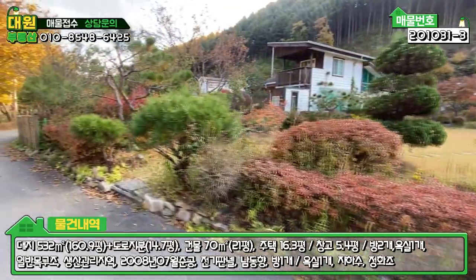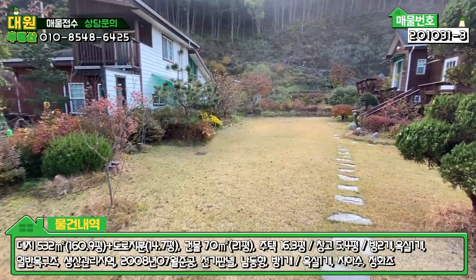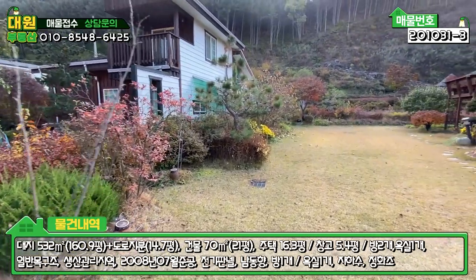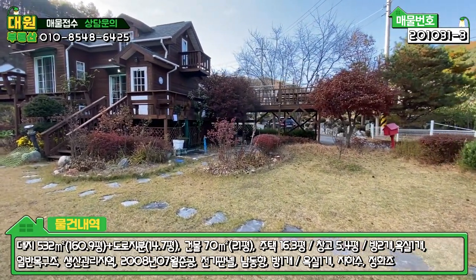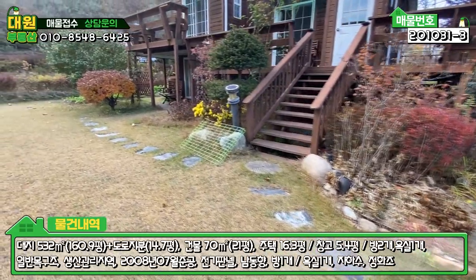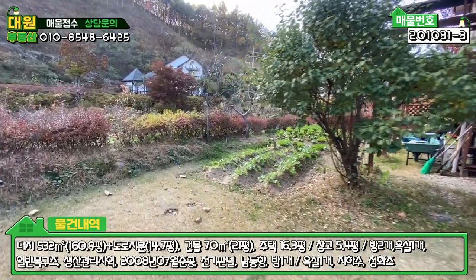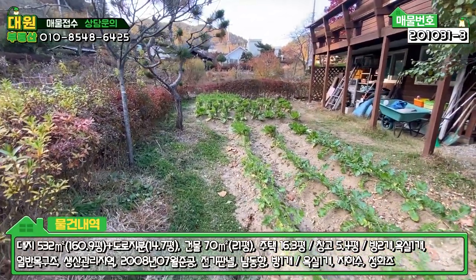입구 쪽으로 들어가 보겠습니다. 들어가시면 정면이 메인 마당이에요. 잔디 관리는 생각보다 잘 돼 있는 편이고, 지적 경계에 따라서 나무들이 굉장히 많이 심어져 있습니다. 나무를 굉장히 좋아하시는 것 같고, 중간중간 자연석으로 디딤석을 연출해 놓으셨습니다. 그리고 주택의 좌측 부분은 텃밭인데, 무하고 배추 이렇게 심어 놓으셨네요. 배추는 벌써 묶어 놓으셨고, 주말에 오셔서 관리하시기에는 충분한 텃밭입니다.